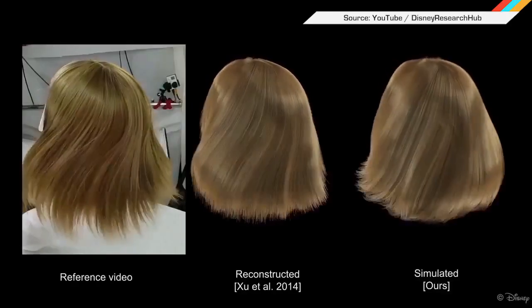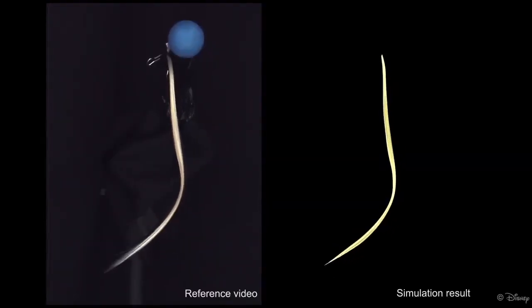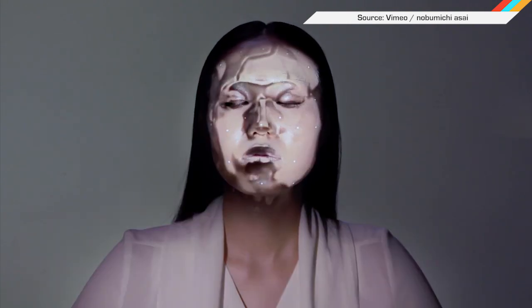Special effects in the next Avatar installment, or three, could look even more lifelike thanks to a pair of CGI advancements developed by Disney Research Hub. The first new tool simulates hairstyles based on scans of real-world locks that accurately flow and move like their physical counterparts.